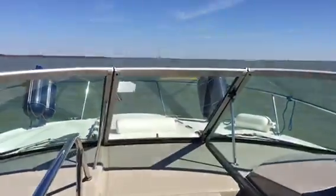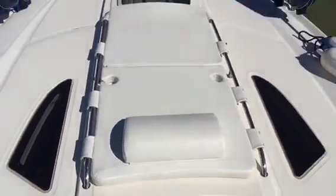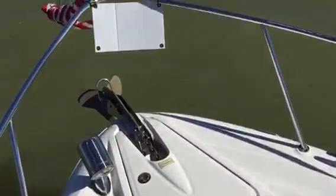This boat does have the walk-through windshield, which is nice and convenient. Very safe, too. So you've got your bow cushions up here — nice, safe, non-skid as I'm walking around it.